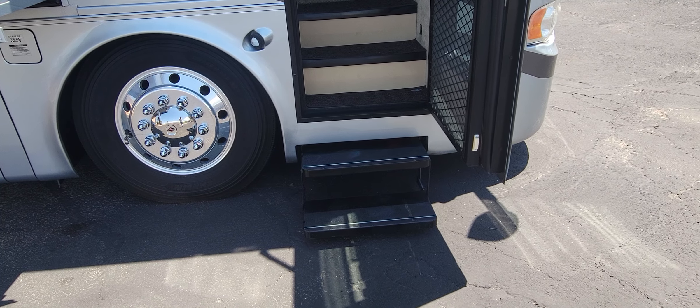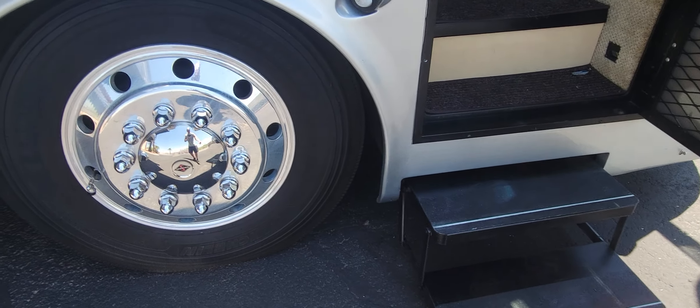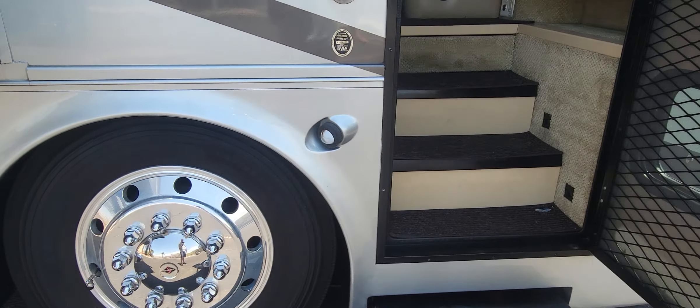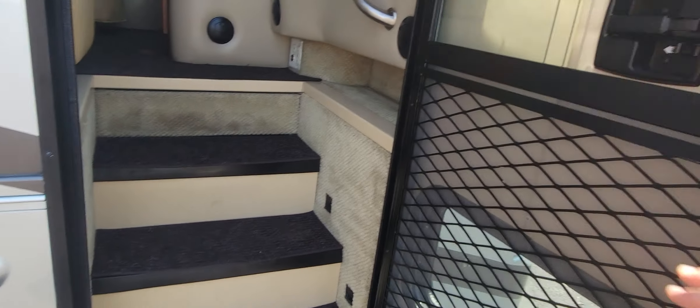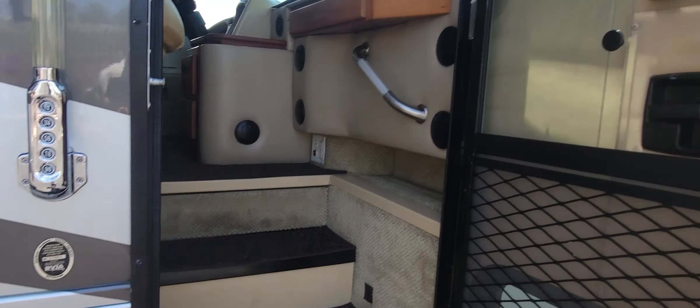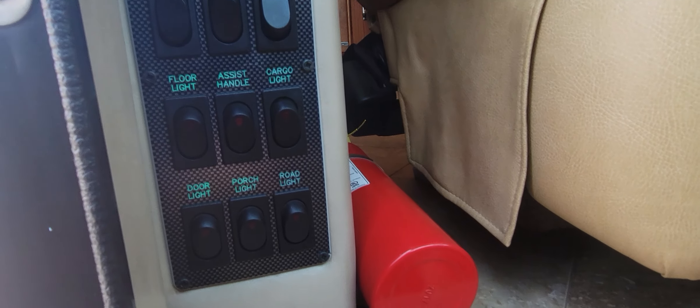Making our way in, we do have two external steps that come out. Now you're probably wondering why they are so low — the air is not pumped up on this coach, it is sitting as flat as it can get. And of course, screen door — a little slider to keep the bugs out. As we go in, we have another three-step interior staircase, with a step cover right ahead. And right when you walk in, you have all your buttons for awnings, battery, lights, steps, and all types of fun stuff.